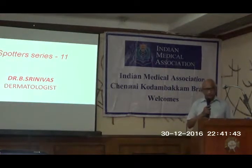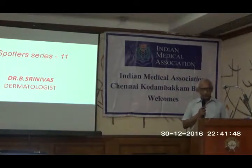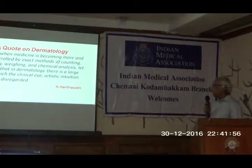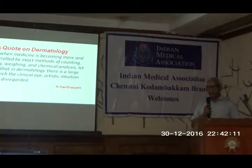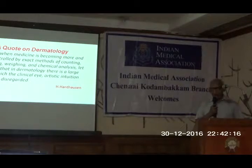I'm going to show you two skin conditions today, and before I start, I'm going to open with a quote: 'At a time when medicine is becoming more and more controlled by exact methods of counting, measuring, weighing, and chemical analysis, let us rejoice that in dermatology there is a large tree in which clinical life and artistic intuition cannot wait is regarded.' This is from my favorite author, Dr. Walter B. Shelley's book, Advanced Dermatological Diagnosis.